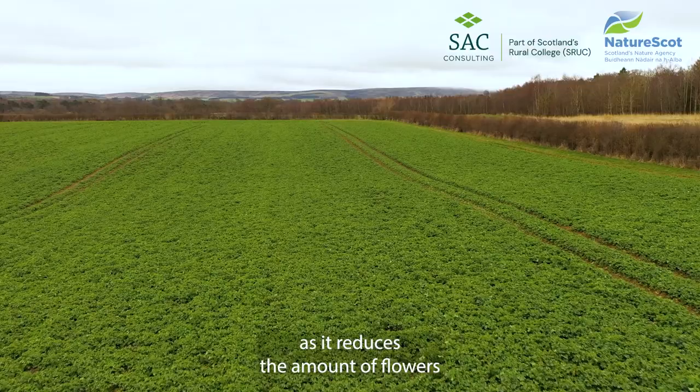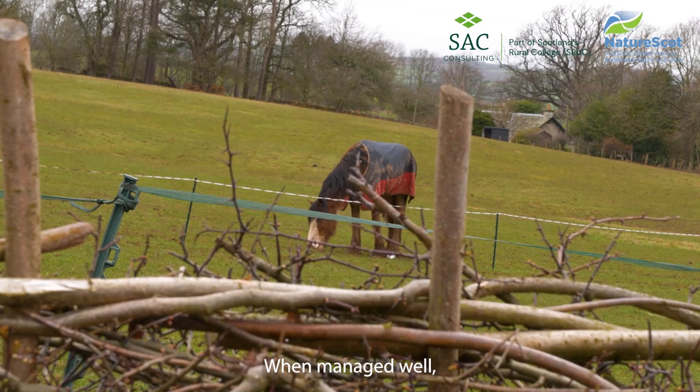Trimming every year and at the same height is the least beneficial management, as it reduces the amount of flowers and fruit produced and damages the plants themselves.